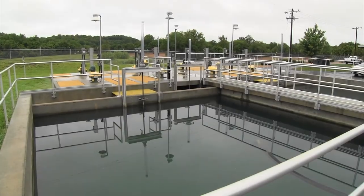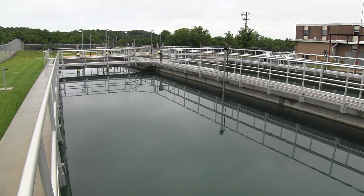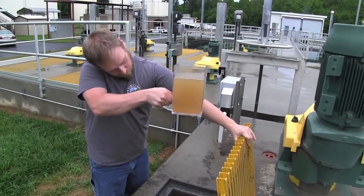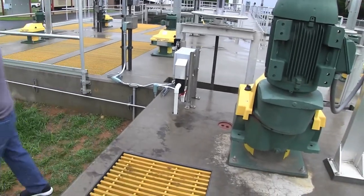AWOP is the Area-Wide Optimization Program. The state of North Carolina is trying to get water treatment facilities, especially surface water treatment facilities, to be optimized. The rules require a combined filter effluent of less than 0.1 NTU 95% of the time, and a settled NTU of less than 2 NTU 95% of the time. Before now, we've never been able to meet that because of the fluctuating turbidities in the river and operators not being able to stay on top of it. Now we are meeting the AWOP program, and hopefully at the end of the year we'll be an optimized plant.